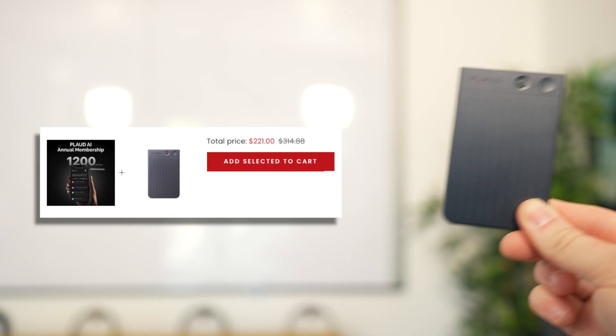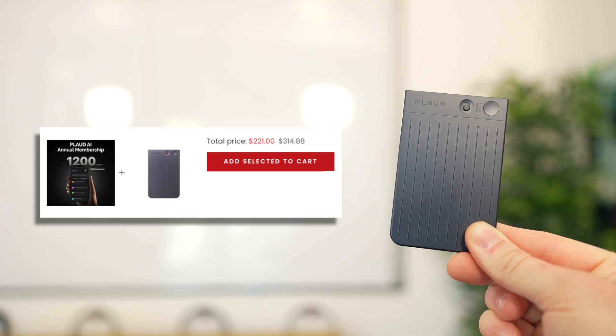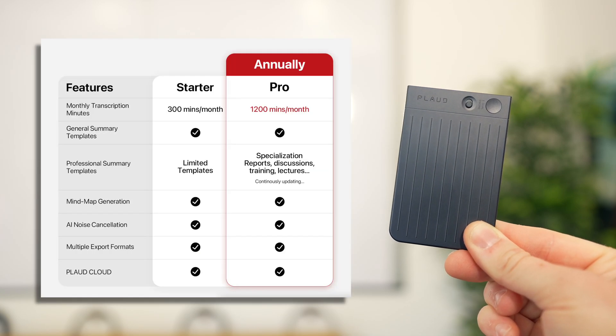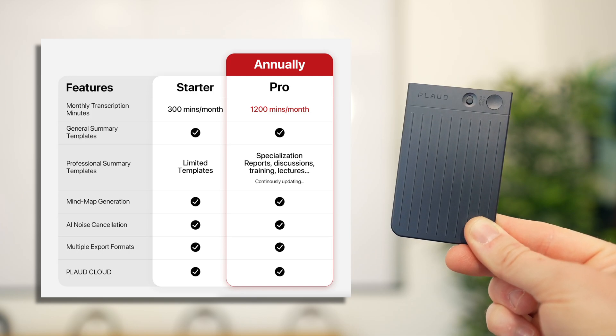This is not a one-and-done purchase. The $159 price becomes closer to $250 with the required membership. However, you do get a free trial of 300 minutes a month with a 30-day return policy, so if it doesn't work out you can return it.